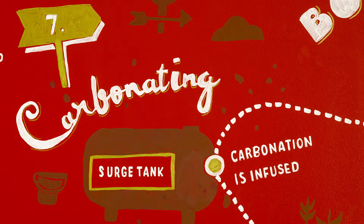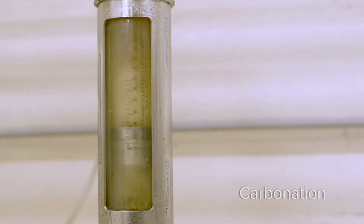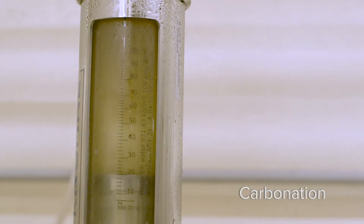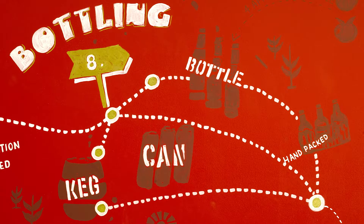After this process, the cider then goes to the inline carbonation system where it is carbonated to the proper level. Carbonated cider goes through cold, sterile filtration once again on its way to the keg machine, the bottling line or the canning line.